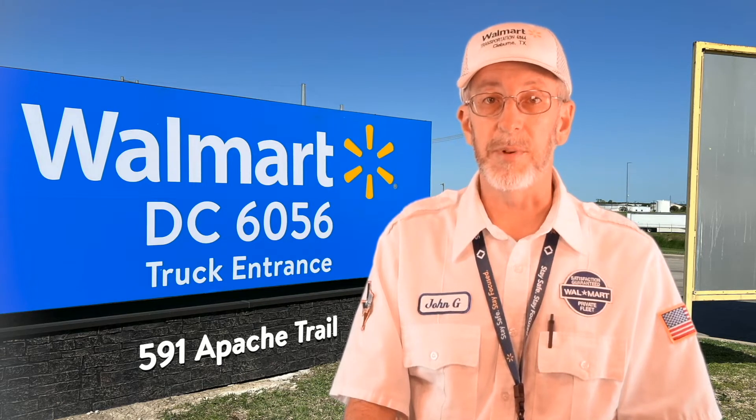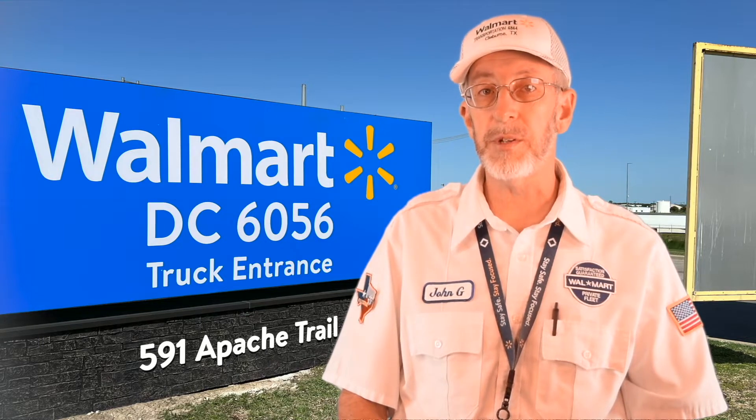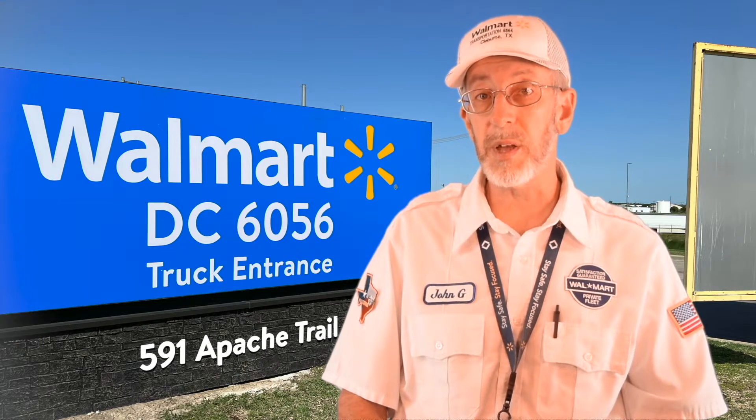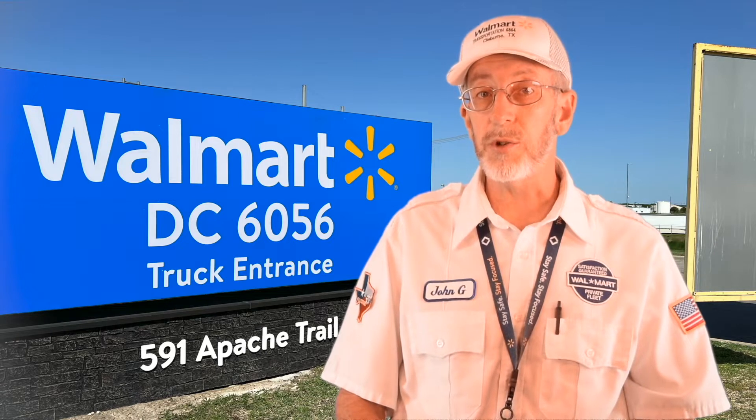So how does this happen? Well, first of all, most Walmart store drop-and-hook procedures do not require you to speak with anybody. Second, most stores have separate GM and grocery docks, sometimes on opposite sides of the building. Often, due to many reasons, the docks are poorly marked or not marked at all. Third, dry grocery loads are hauled in the same trailers as GM freight, so it's easy to forget what type of load is inside the trailer.